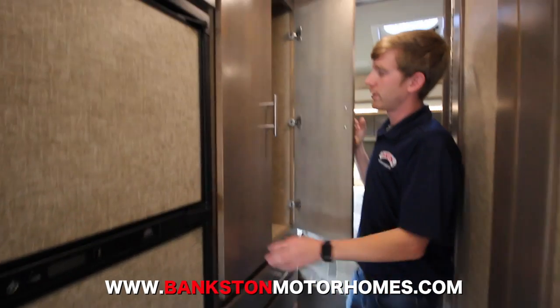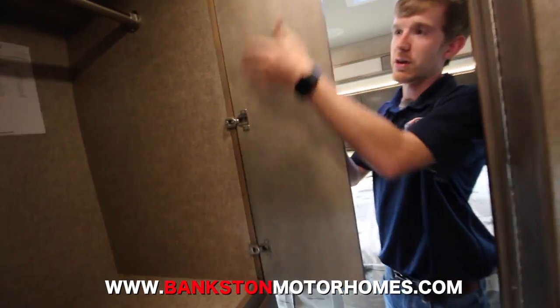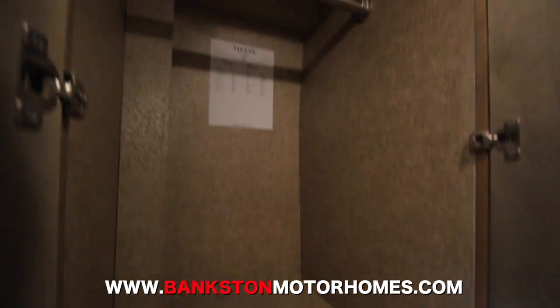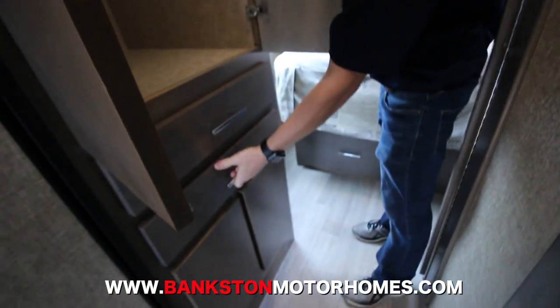Back here you have a closet where you can hang your clothes — there's a lot of space. You also have drawers for socks and whatever you need, with two of those right here.